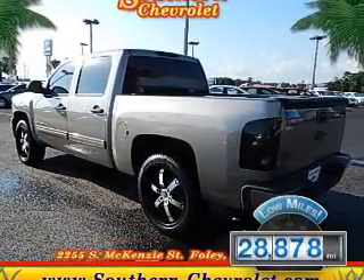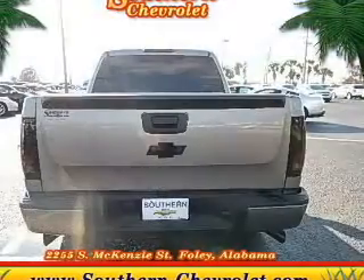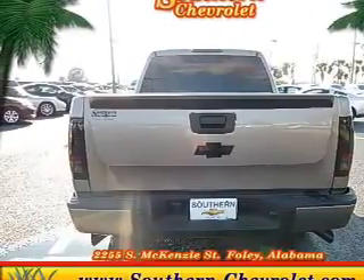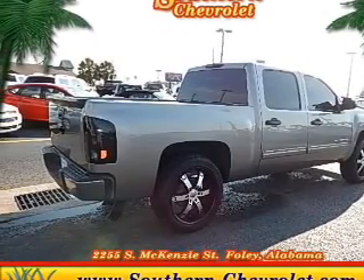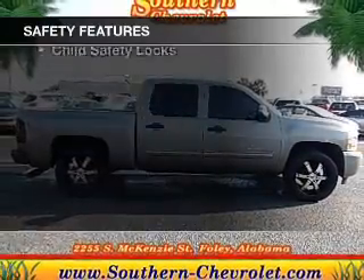The features include Sirius XM satellite radio, digital audio input, an adjustable tilt steering wheel, cruise control, keyless entry, split rear seats, an MP3 player, privacy glass, air conditioning, and power windows.